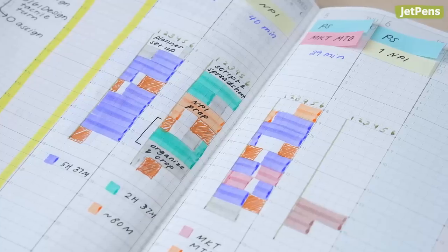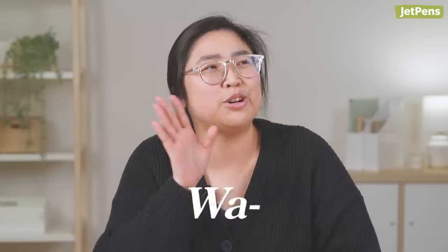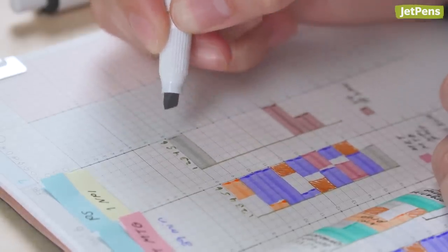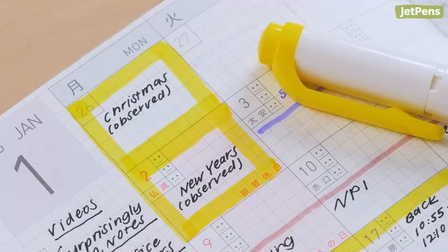I block out time and color code with Zebra Mildliner Highlighters. You might be thinking, how can you use Mildliners with gel pens — won't you smudge the ink? Well, here's a little tip: I highlight first and then write over it with gel pens. The chisel tip is wider than the grid in the Jibun Techo, but that means I can cover a lot more space with just one swipe. And there are so many colors too. My favorite is Mild Lemon Yellow, because it pops without being fluorescent.